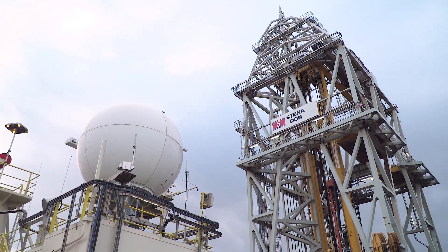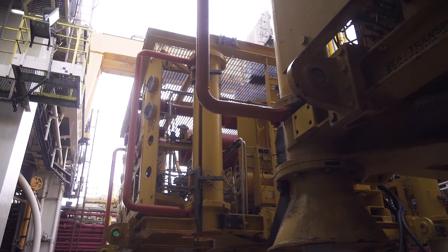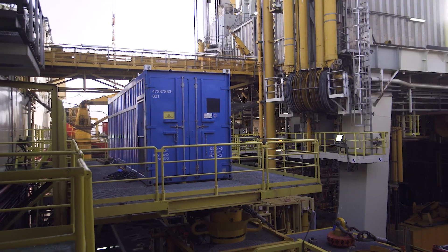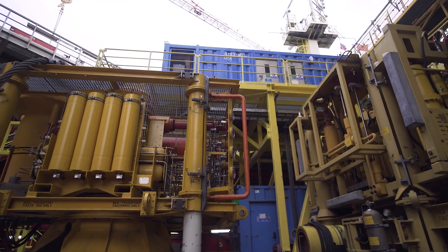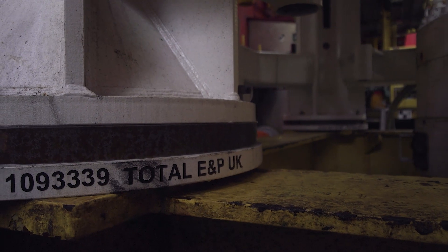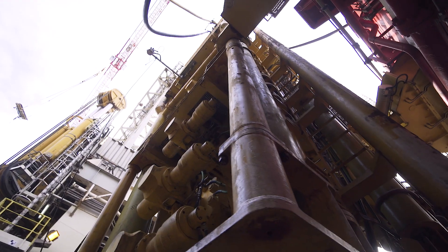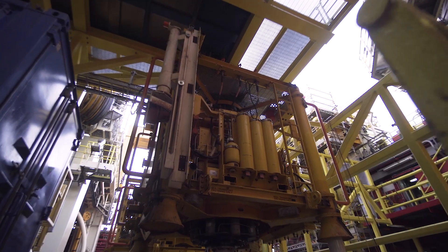We've done over 20 completions with the Stenadon, so we're very well versed in what we're doing. But in this case we're running what we call vertical trees, and to control all this equipment we need an IWOCS. This is basically a piece of equipment that we use to control all the subsea equipment and the trees. On here we're able to stack at least three trees at the same time, which is very good.